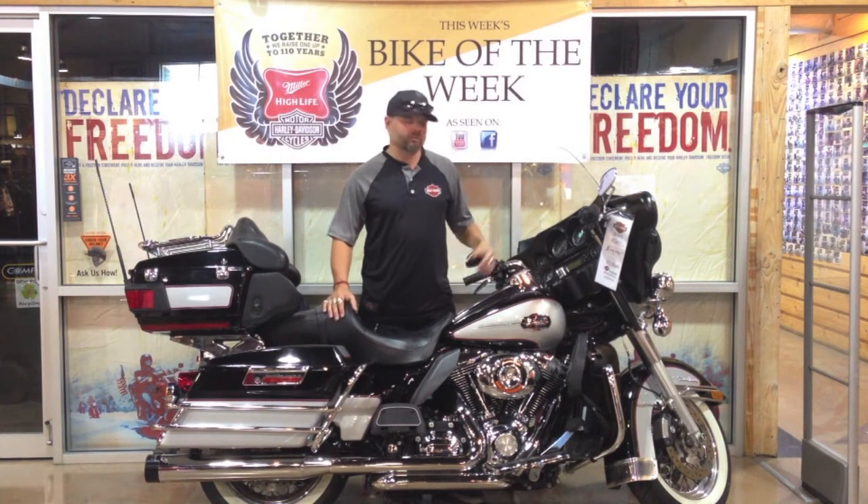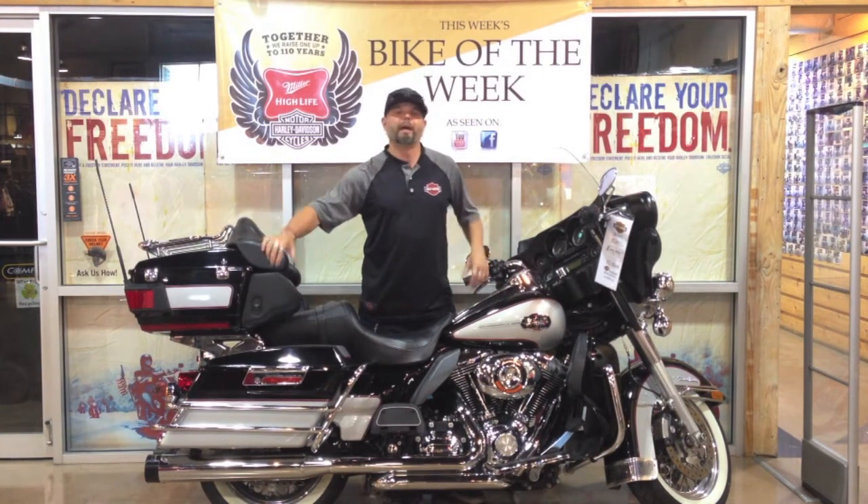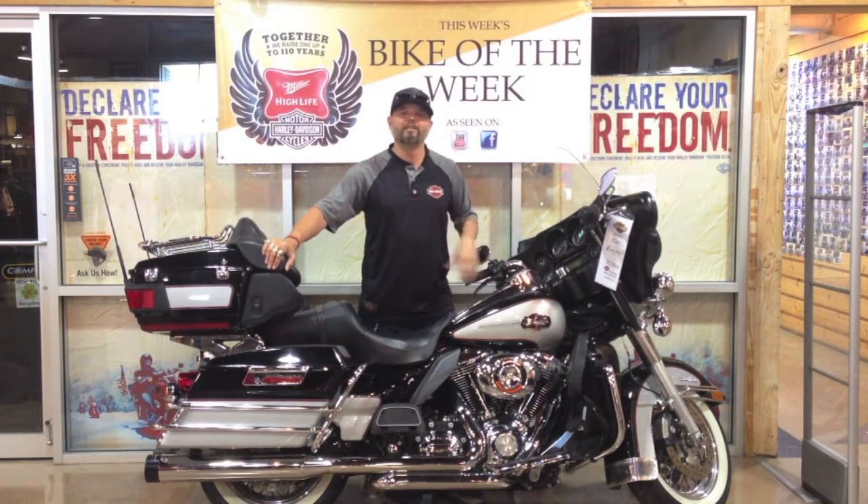Absolutely gorgeous from the white walls to the two-tone paint. It's got everything you need for the long distance. You've got the touring package, you've got driver-to-passenger intercom system, and there's even an easy-up center stand on this bike. It's gorgeous — $15,999 — and this is this week's Bike of the Week.